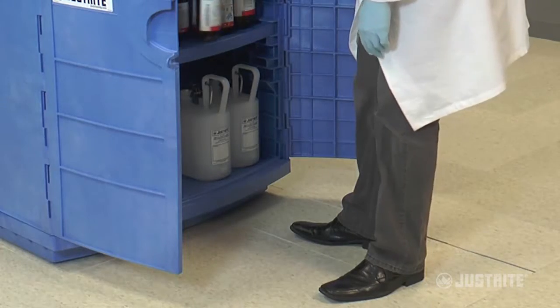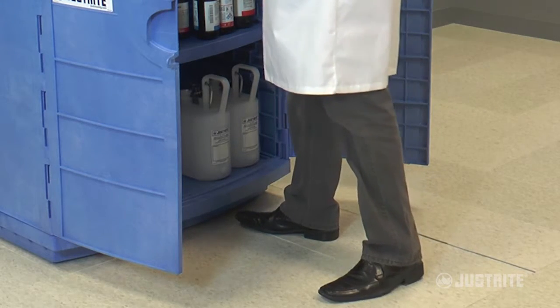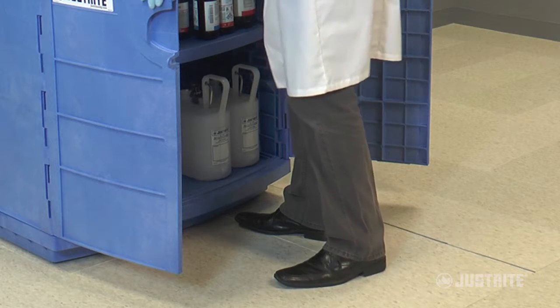For applications under a counter, the recessed toe kick improves ergonomics by allowing you to stand closer to the work surface.